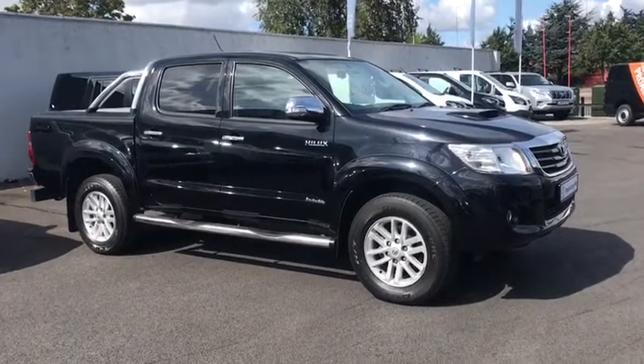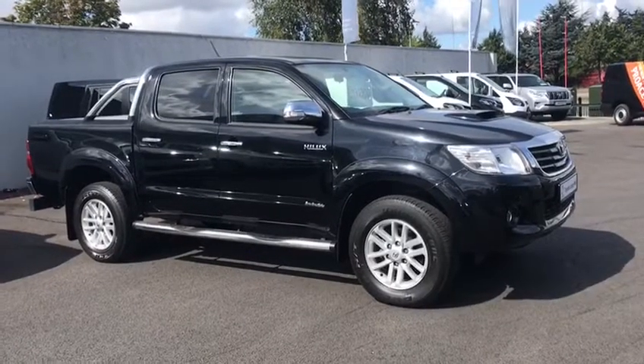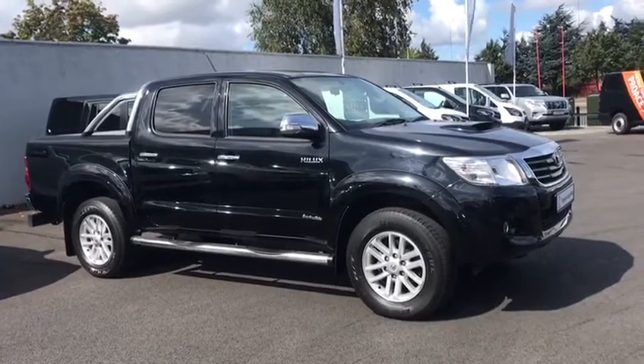Hello, here we have a 2015 Toyota Hilux. This is a 3.0-litre diesel Invincible model. Lovely spec, really well finished, lots of little extras on it as well.